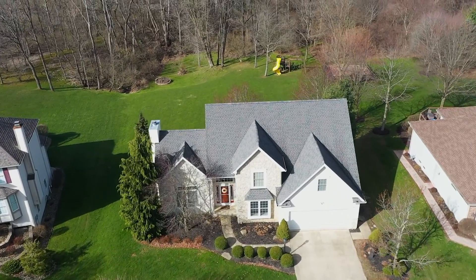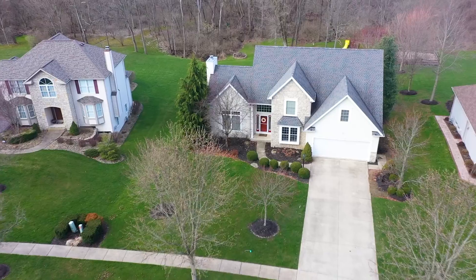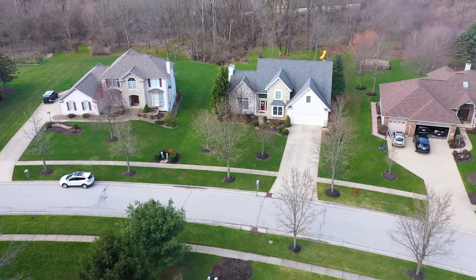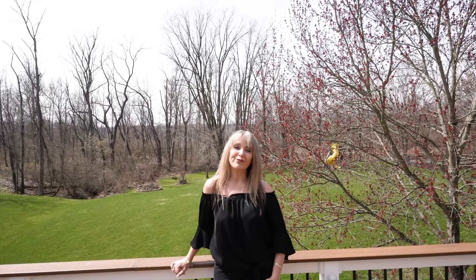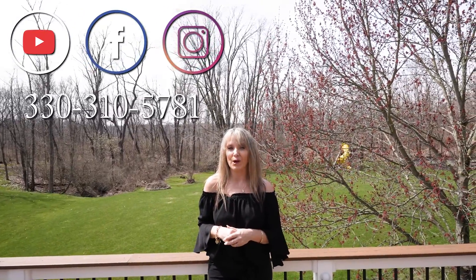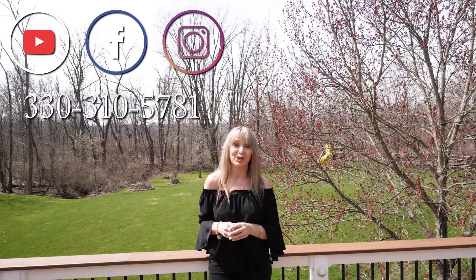This property is one of a kind, and I think you should jump on it right now. Thank you for taking this tour of 2942 Robert Gary Court here in Medina. This Highland School District home will not last long, so give me a call. Jill Renée Hill with Home Smart Real Estate Momentum, 330-310-5781. I will be seeing you very soon on the next video.